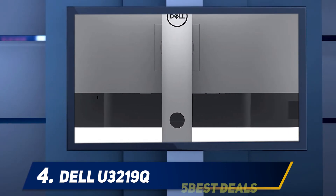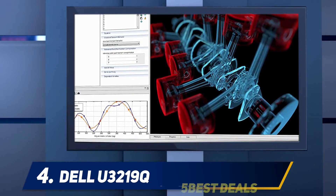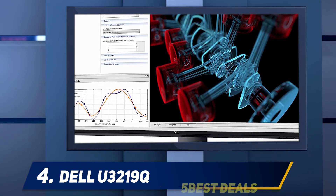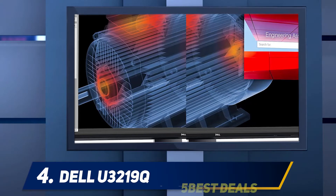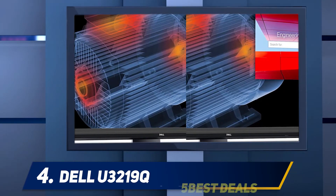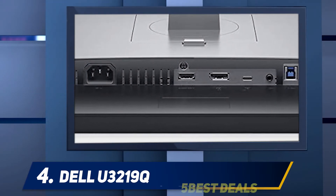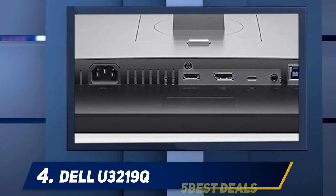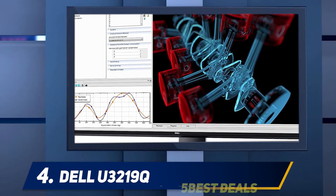Our reviewer praised the big, beautiful screen for how well it suited businesses and creatives. The Dell U3219Q was designed to be flexible and comfortable for the user. It can be adjusted in almost any way — it tilts forward and back, swivels 30 degrees each way, and adjusts more than five inches up and down. It can also pivot 90 degrees to be used in portrait mode.